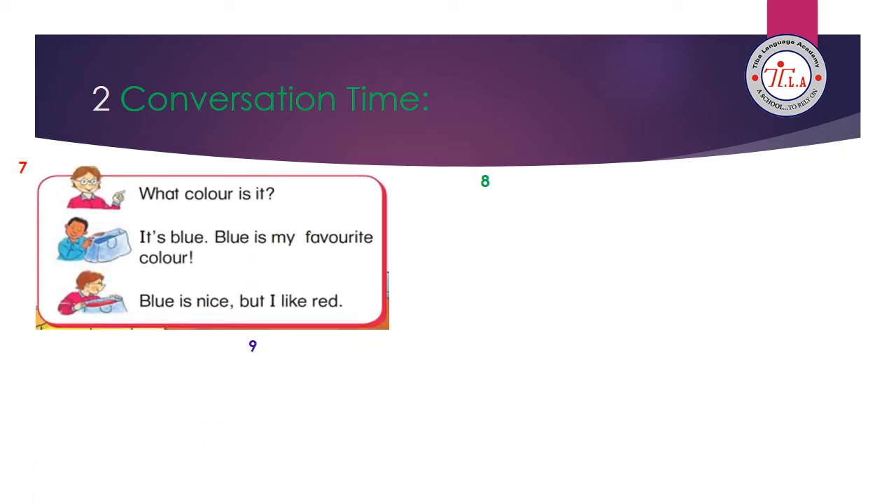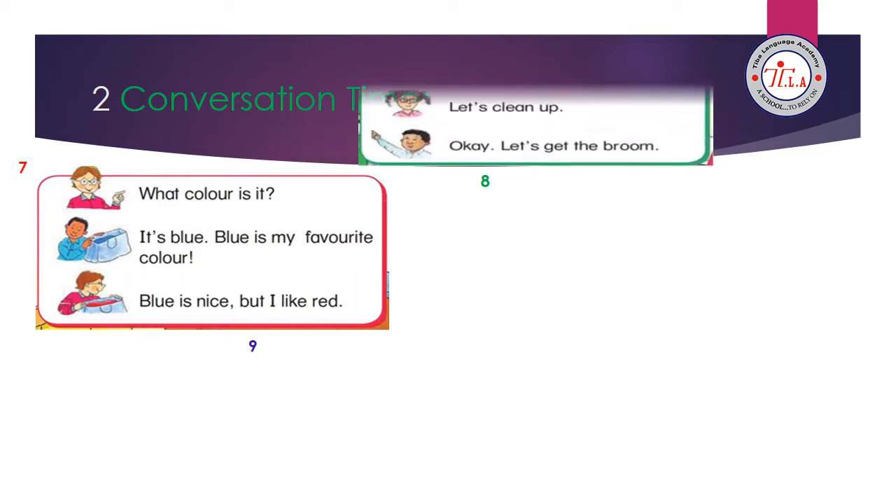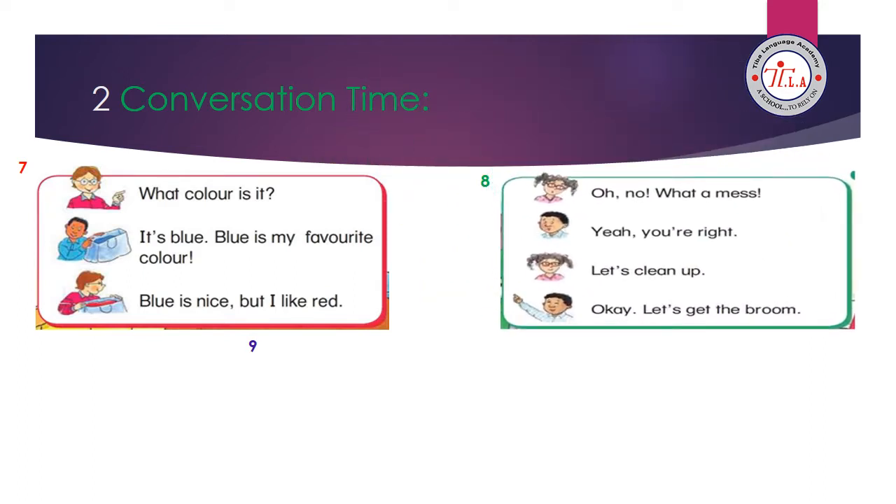Now, my lovely kids, it's conversation time. We are going to revise the three conversations of the three units. Conversation of unit 7: What color is it? It's blue. Blue is my favorite color. Blue is nice, but I like red. Conversation of unit 8: Oh, no. What a mess. Yeah, you're right. Let's clean up. Okay, let's get the broom.